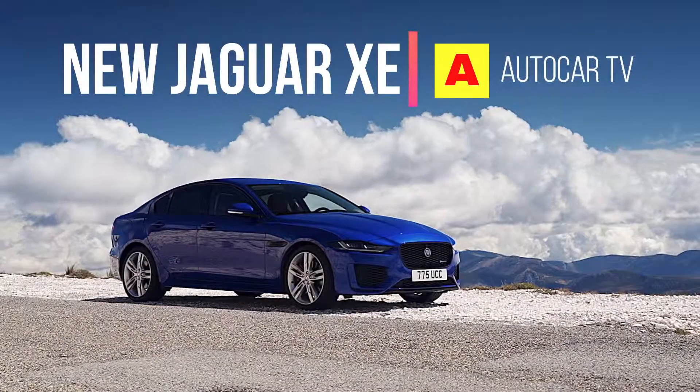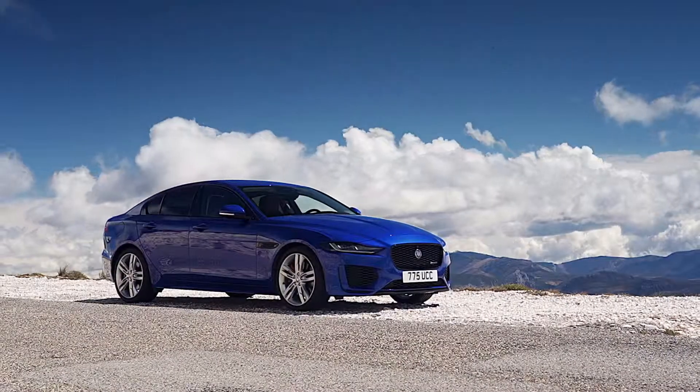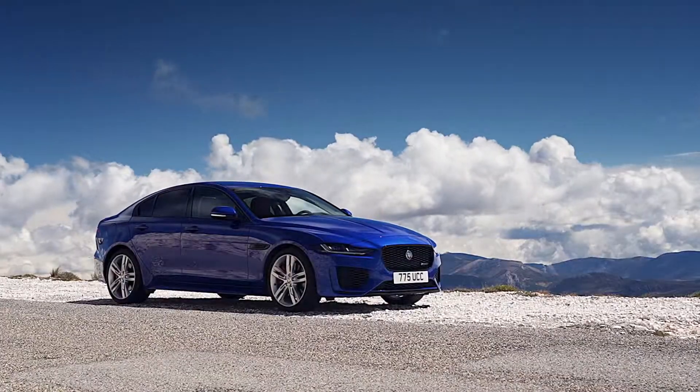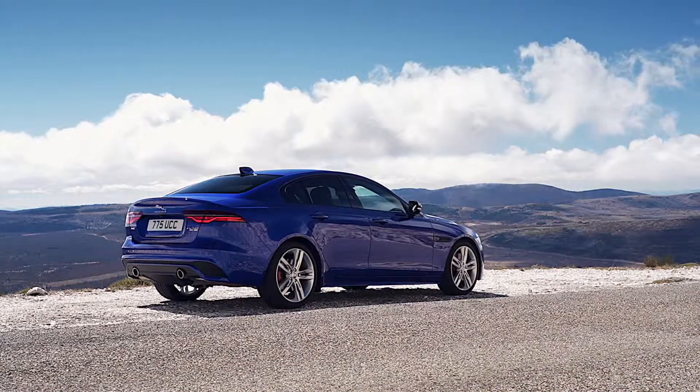Welcome back to the channel guys. The new 2020 Jaguar XE is released, but before reviewing it let me give you a quick overview of the other variants so you can easily judge and decide which one is best suitable for you according to the price and engine specs.